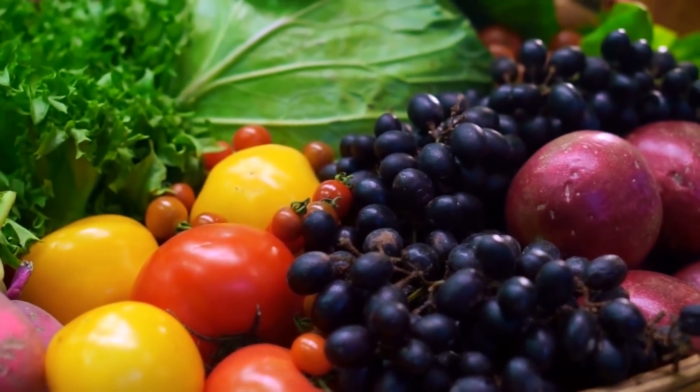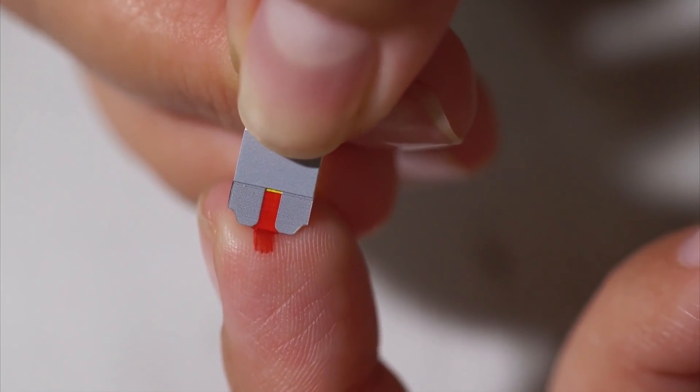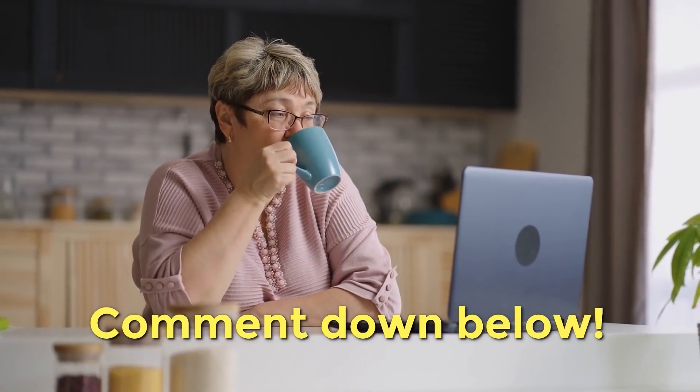Now you know why each macronutrient is essential for your body and your blood sugar control. What do you think about protein, carbs, and fat? Let us know your favorite macronutrient foods by commenting below.